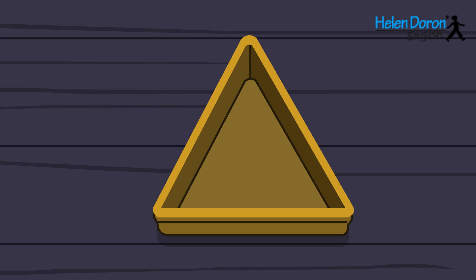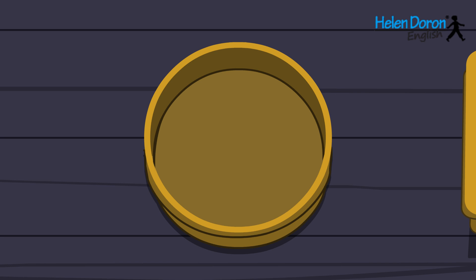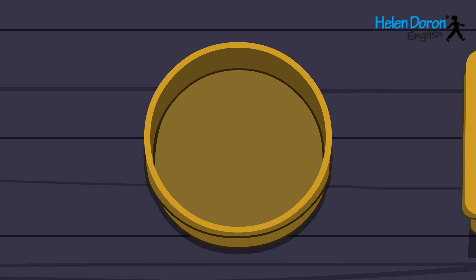Square, triangle, star, pentagon, oval, rectangle, circle, hexagon.